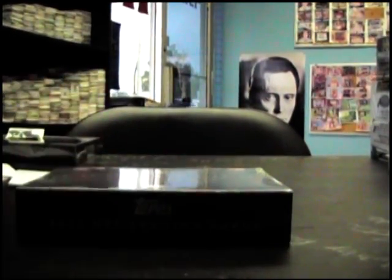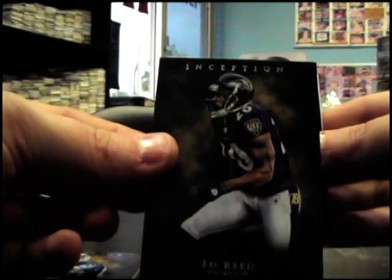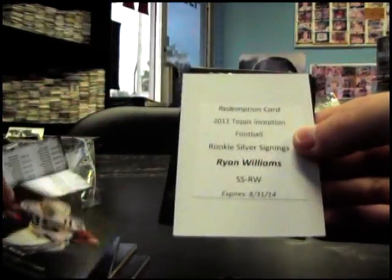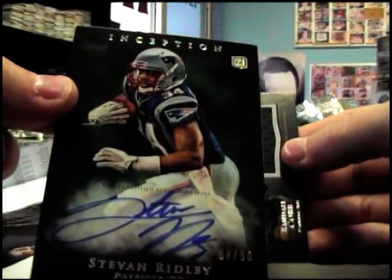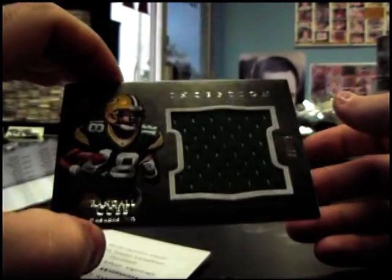Now we'll end on that last Inception. Kenny Britt, Ed Reed, Aaron Rodgers, 209, Pierre Garçon — let me guess Titus Young, nope — Ryan Williams rookie silver signings. Steven Ridley — he actually went off yesterday for a few touchdowns — number 250. And a jersey of Randall Cobb, jumbo jersey, 275.